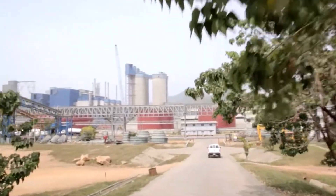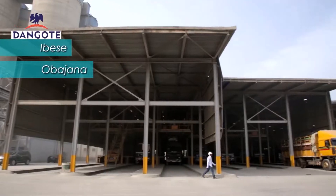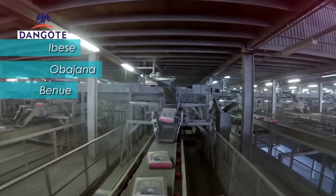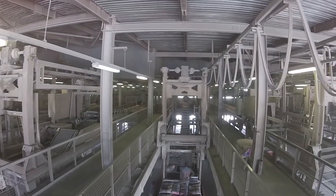We have three cement operations in Nigeria: one in Ebese, close to Lagos; one in Obojana; and one in Benio Estates. Obojana is by far the largest — it is maybe one of the largest production sites in Nigeria and in Africa.